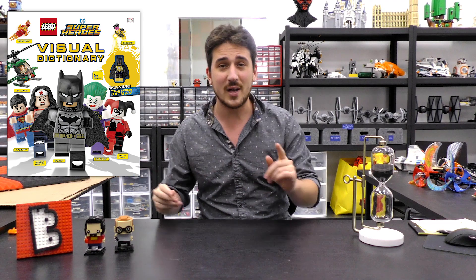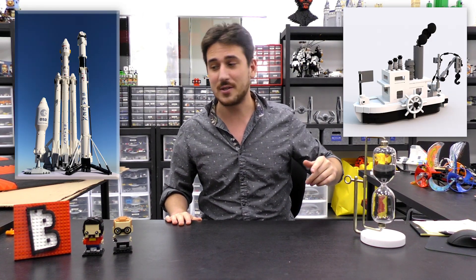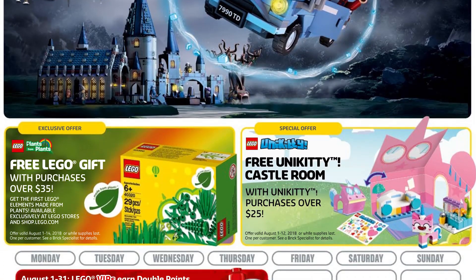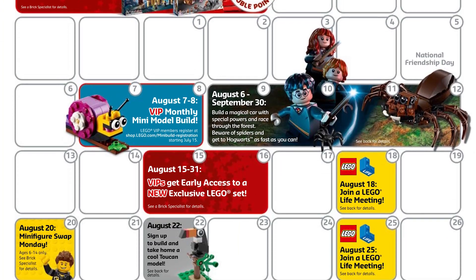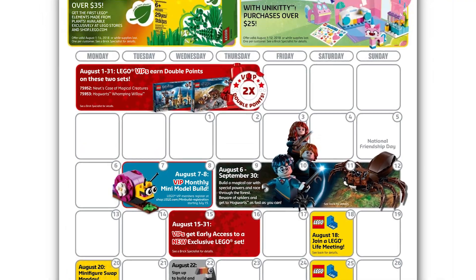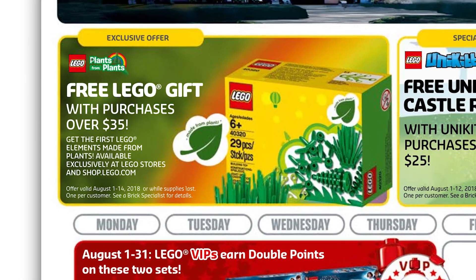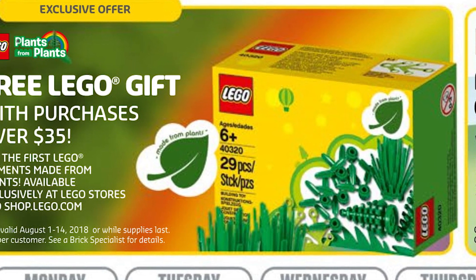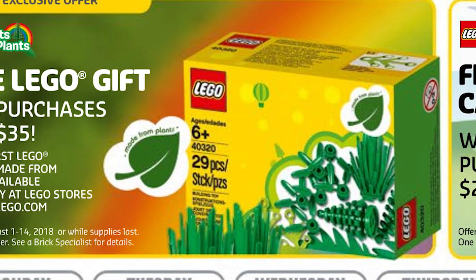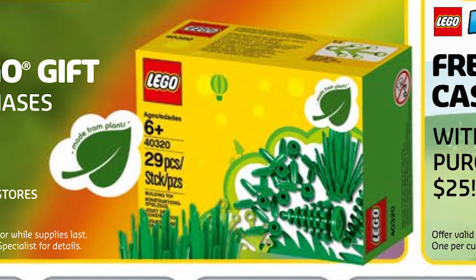There's lots more stuff, including two new LEGO Ideas sets that have been voted in with 10,000 votes of support. Let's start with the August store calendar. From the first through the 14th, there's a free LEGO gift with purchase over $35, and what you get is an assortment of the new plant pieces — most of the plant pieces aren't really new in shape, but the way they were manufactured was through the new green ethanol process.